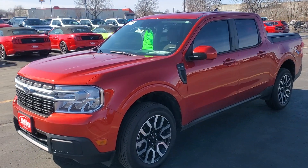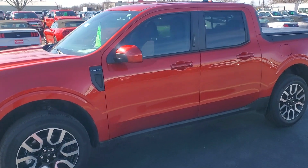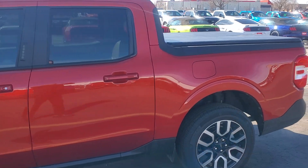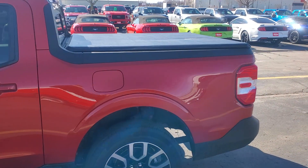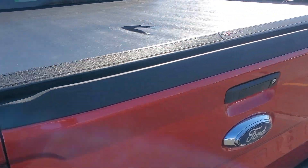We purchased it from a lady who ended up having cancer after she had purchased it. From what I looked at here, I didn't see a single scratch. Non-smoker, as you can see, and it's got the tonneau cover on it already.